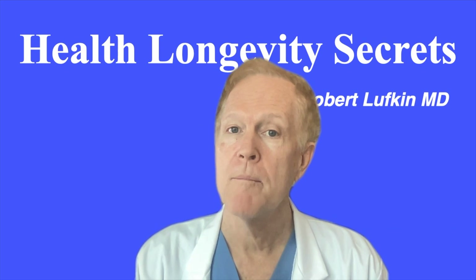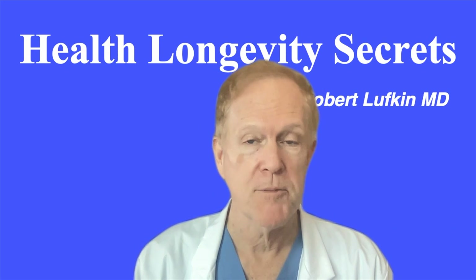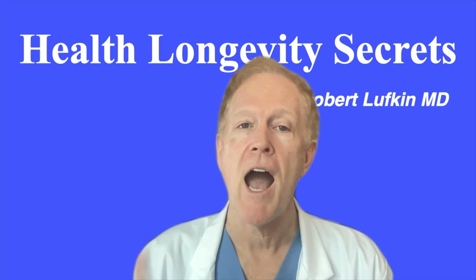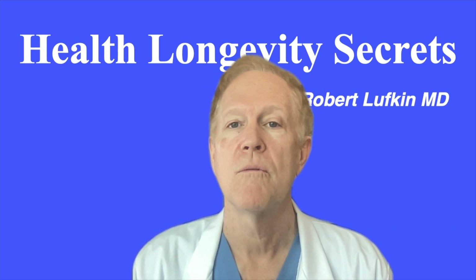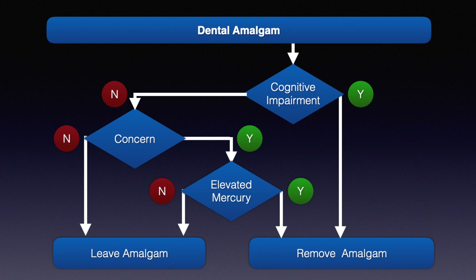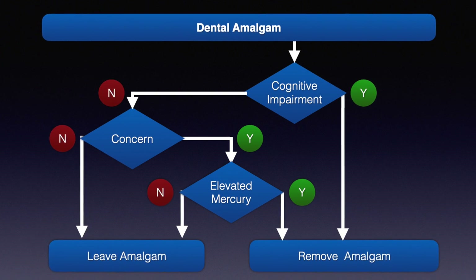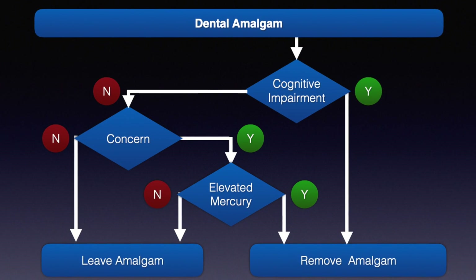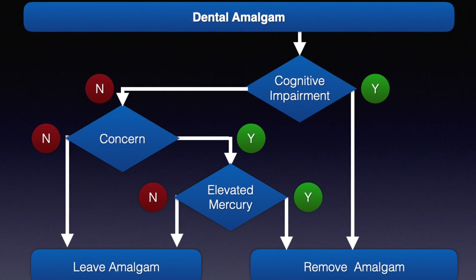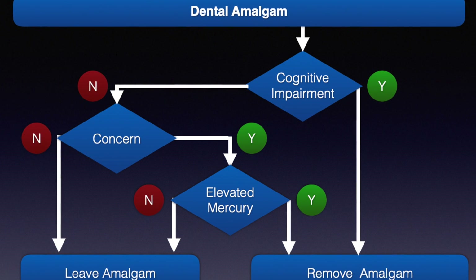So, what to do about mercury fillings? The area is still very controversial, and experts do not agree. But first of all, I would not have any new fillings with the substance. Then, for the existing fillings, if I had either unexplained elevated mercury levels in my body or blood, or unexplained cognitive decline, I would definitely err on the side of caution and have them removed.